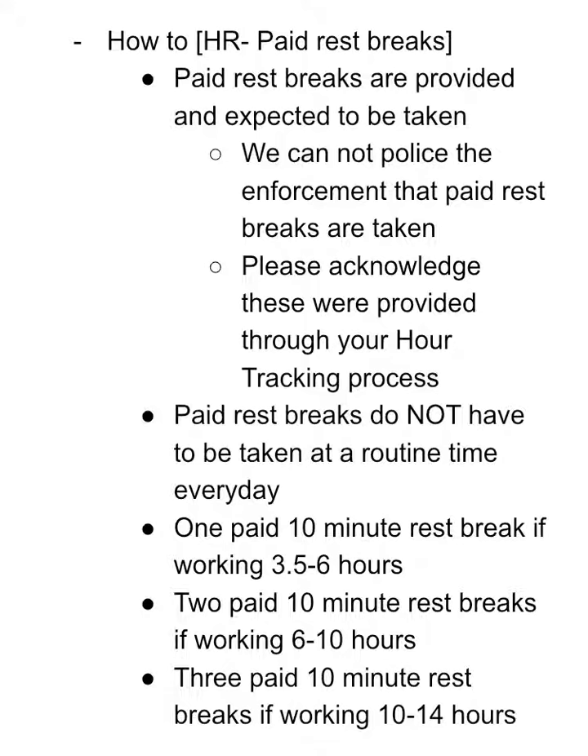Paid rest breaks are provided and expected to be taken. Everyone's remote and distributed, so we cannot police the enforcement that paid rest breaks are taken — but please take them. You're absolutely encouraged to take paid rest breaks according to the periods described later in this video. Please acknowledge that these paid rest breaks are provided through your hour tracking process. Right now it's just a checkbox — you're going to check every day you clocked in that they were provided, and hopefully taken.